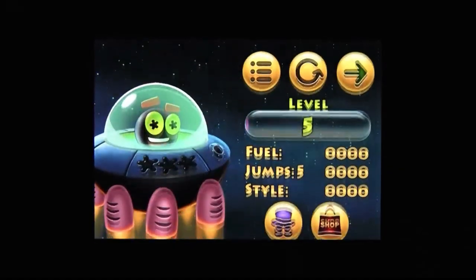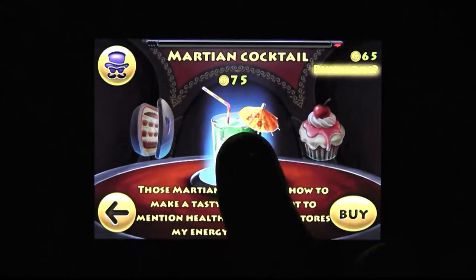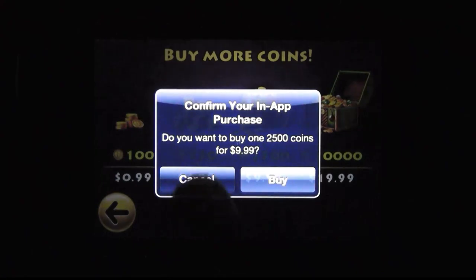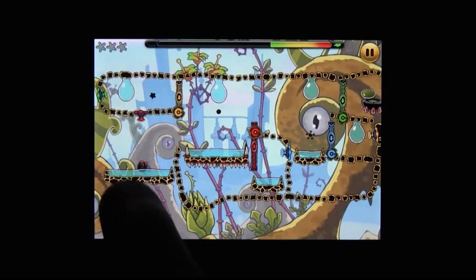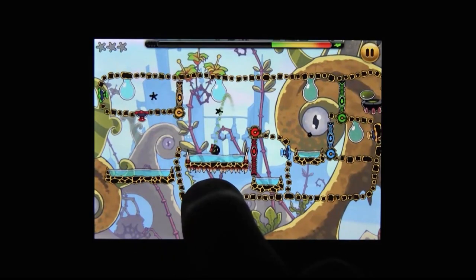Every move drains your stamina, and once that's empty, you have to eat to refill it. This margarita will do the trick, but the tab is going to be 75 coins — you're given five for leveling up. Freemium games are perfectly fair when they find the right balance, but Jumpster doesn't.